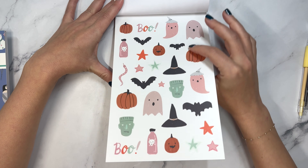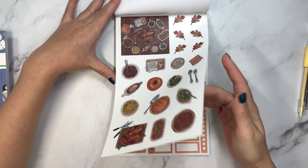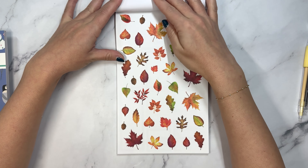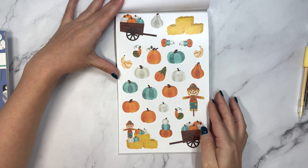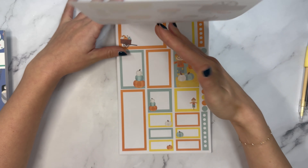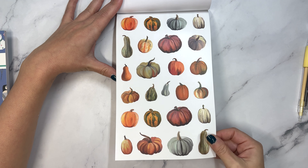And then the coordinating stickers. You get one page of coordinating boxes and checklists. Then we have Halloween and the coordinating stickers, Thanksgiving and coordinating boxes, all the leaves and coordinating, and we have pumpkin patch vibes. I like the teal pumpkins too.